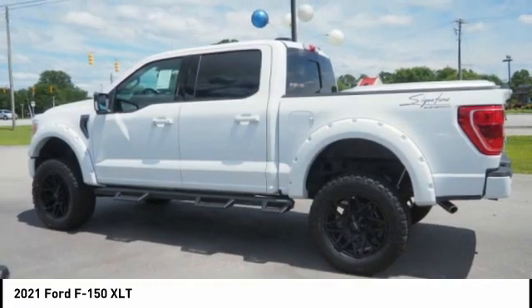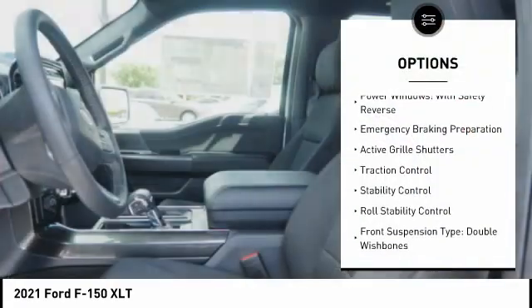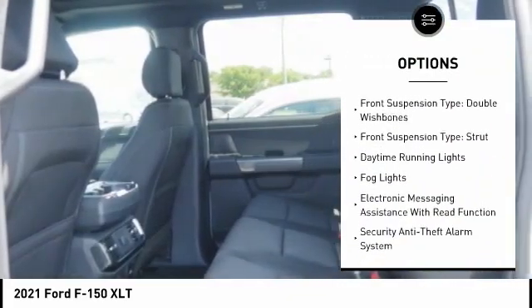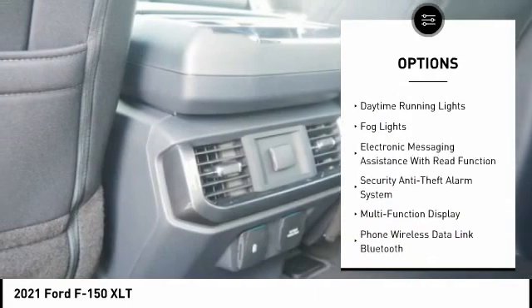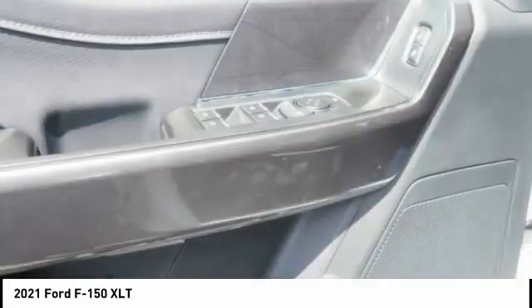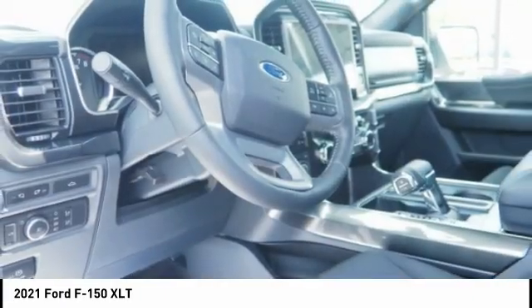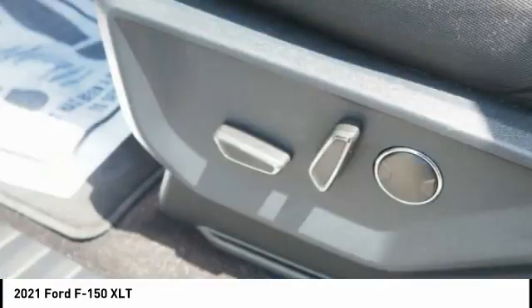Here are some of this vehicle's great options: power windows with safety reverse, emergency braking preparation, active grille shutters, traction control, stability control, roll stability control, front suspension type double wishbones, front suspension type strut, daytime running lights, fog lights.